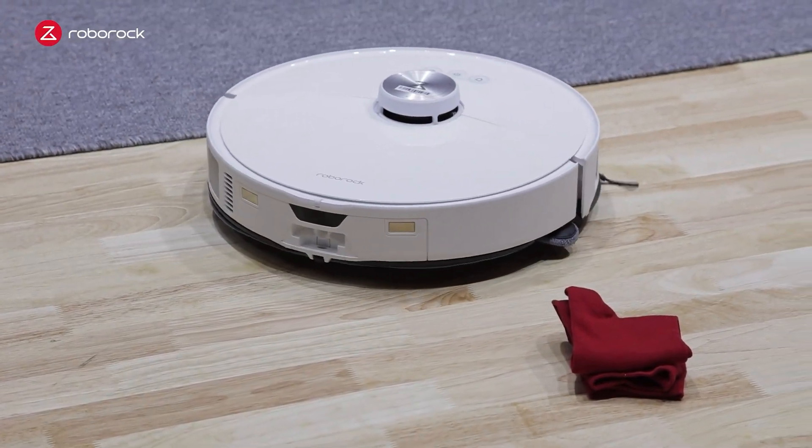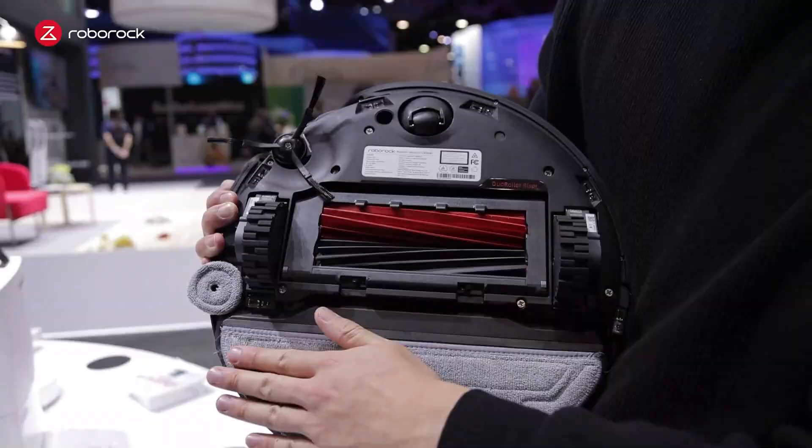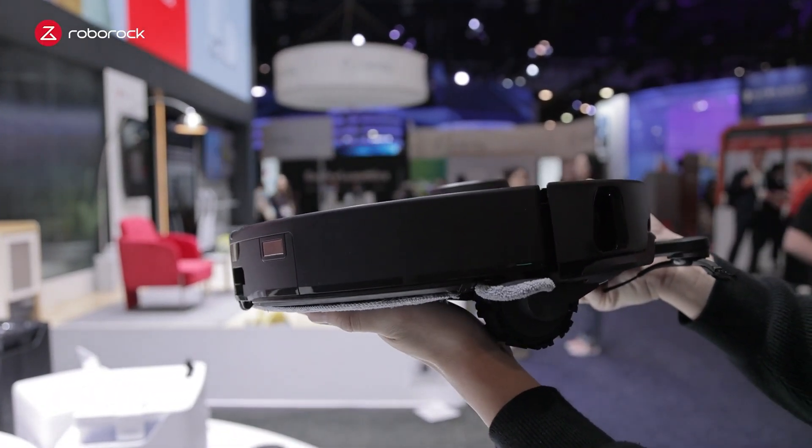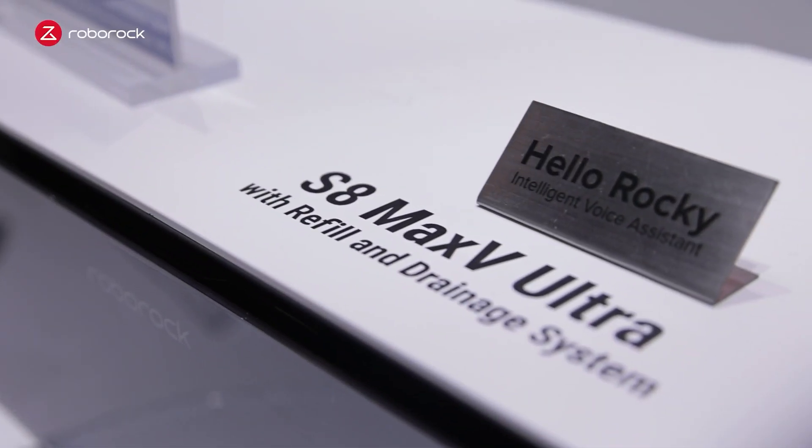It vacuums and mops at the same time. It has 10,000 Pa suction power, it scrubs as it mops, and lifts 20 millimeters as carpets are detected. It has our latest Hello Rocky voice assistant that allows you to command it and clean as you wish.